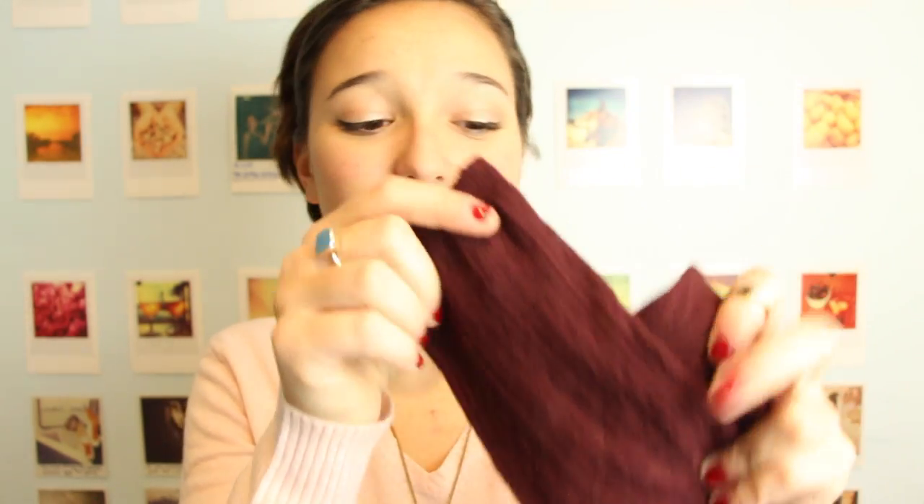Now moving on to Forever 21. They had knee socks at two for $9.80 — it came in a package. So I got this one, which is in the design of a sweater, it's a little bit over the knees, like the Urban Outfitters ones. And I also got a pair that are just plain black knee socks.